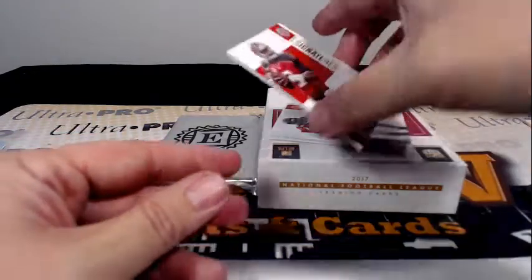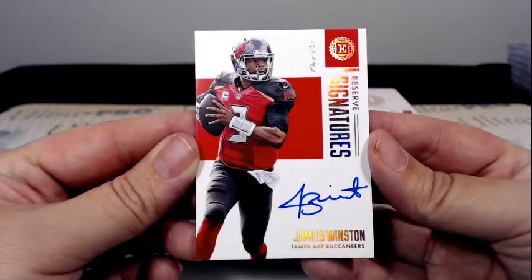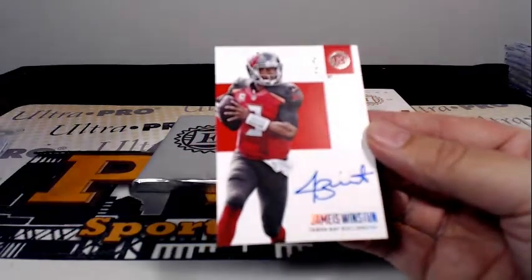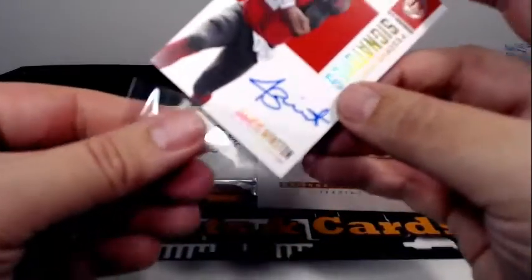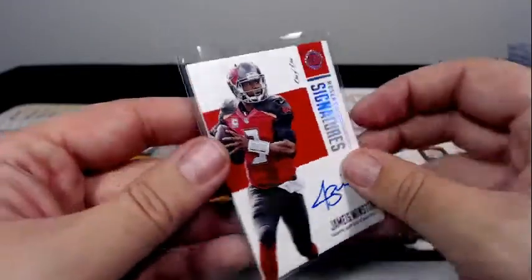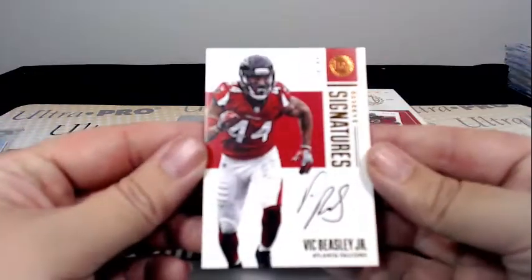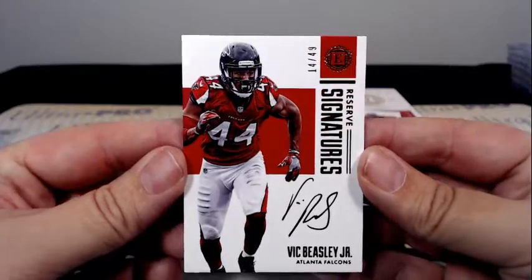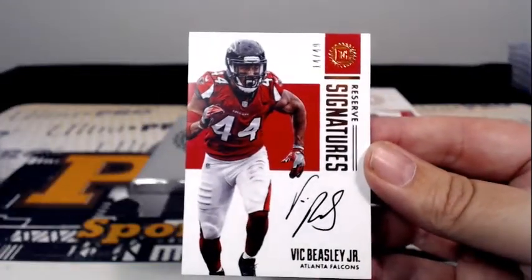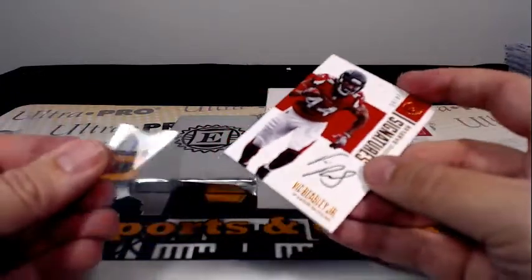How about this — another hit for Tampa Bay. It is a one-of-one Jameis Winston Reserve Signatures. Nice one of one, going out to Tampa and Craig C. Another Tampa Bay hit — they were hitting like crazy. Then we have a Vic Beasley Jr. Reserve Signatures 14 of 49 — our second Vic Beasley, going out to Atlanta, Raul A.